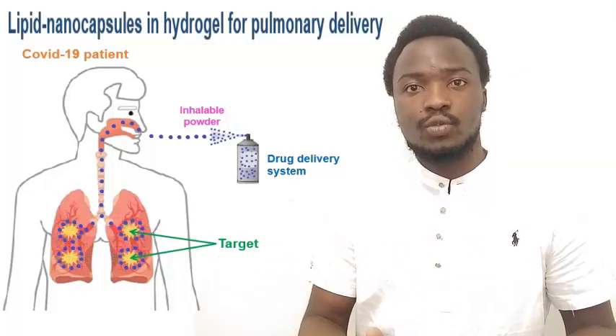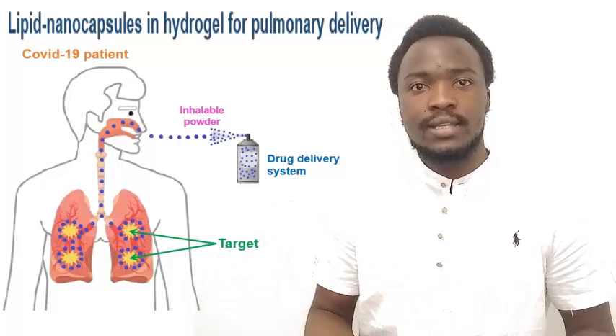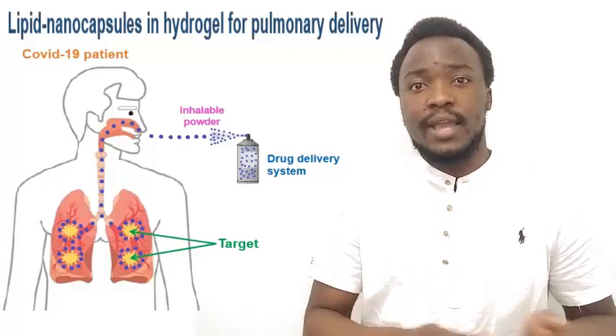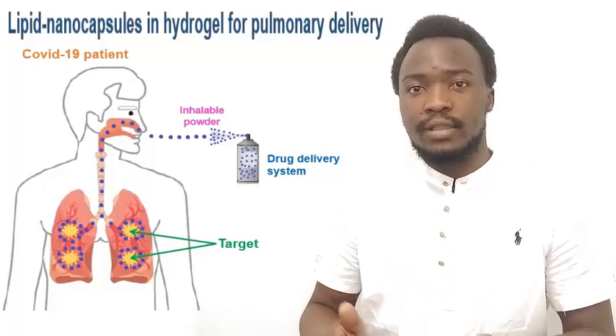Later on, antiviral tests will be carried out using model cells infected by coronavirus, and it is worth mentioning that these delivery systems may also apply to other respiratory infections.